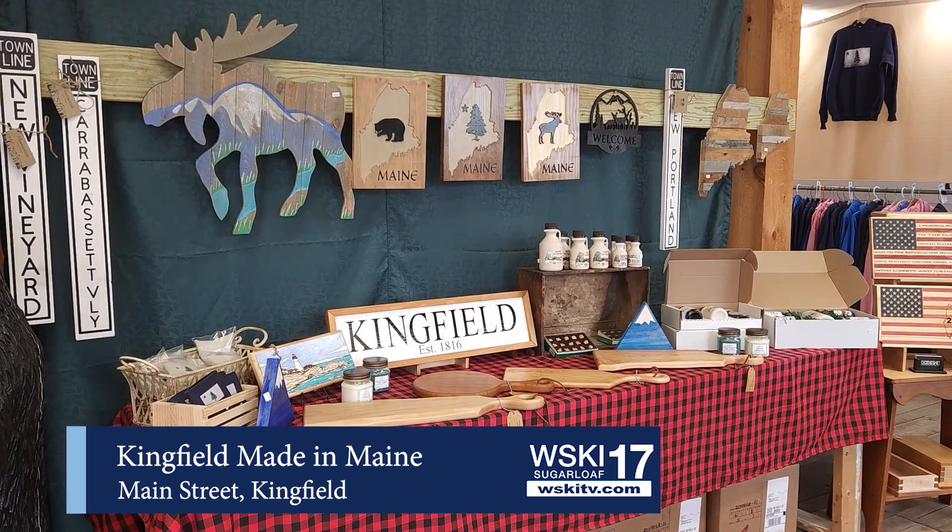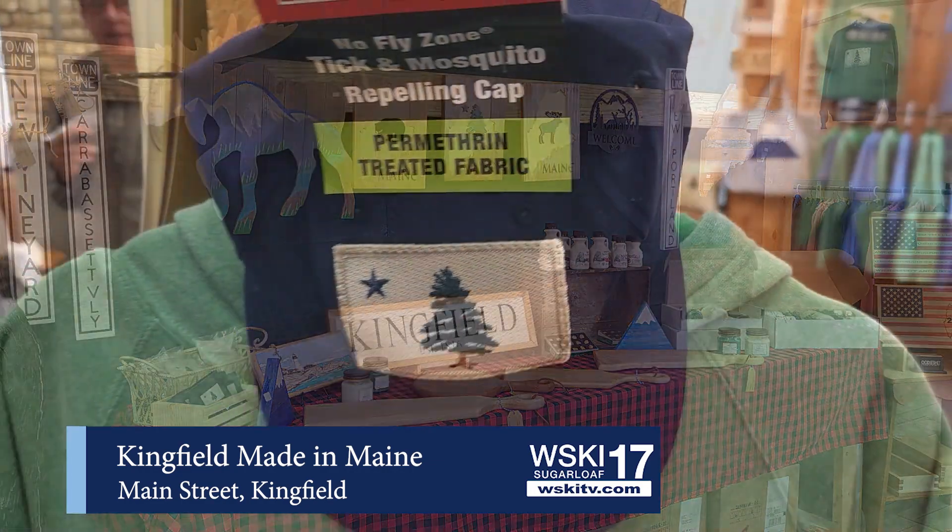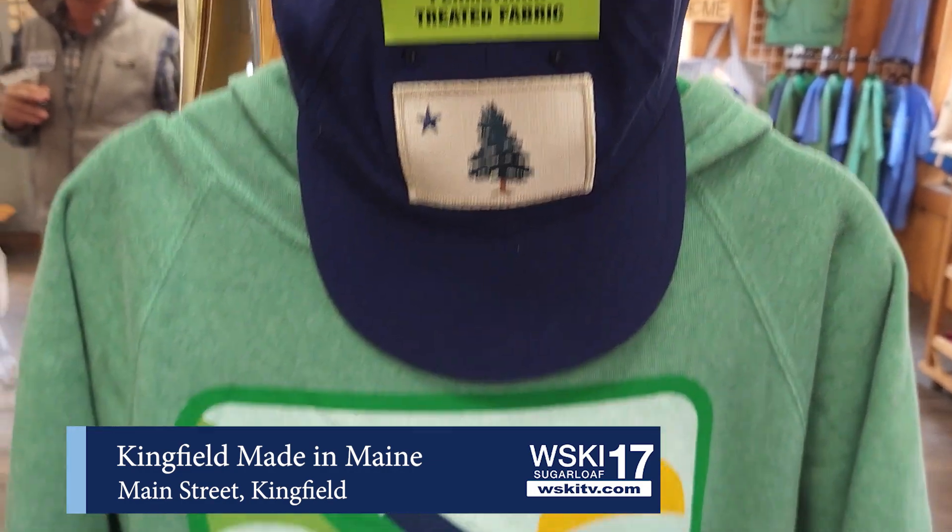What do you have for that? We have stretch gators, and we also have regular gators, and we have socks. A number of our things are on sale right now because we are discontinuing a few items. So if you have time, come to the store or go online to our website, dognottgone.com, and you'll get some wicked good deals.